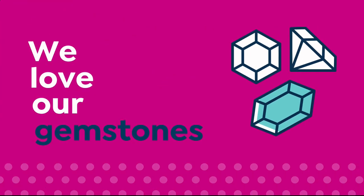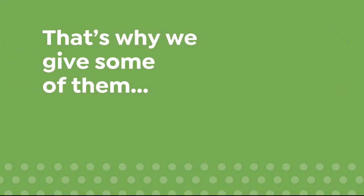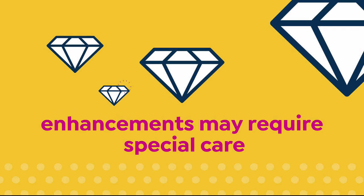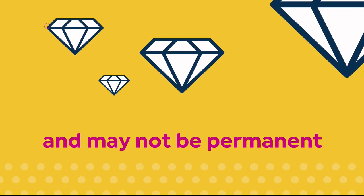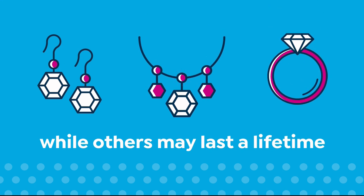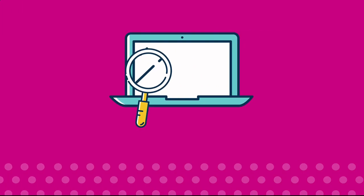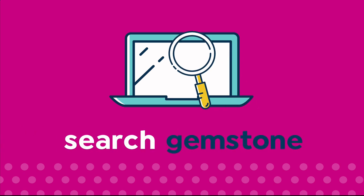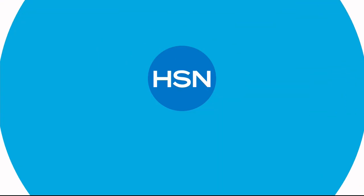We love our gemstones to be beautiful, colorful, and durable — that's why we give some of them a little more love. Enhancements may require special care and may not be permanent, while others may last a lifetime. For more information, visit hsn.com and search gemstone to see our gemstone enhancement chart.